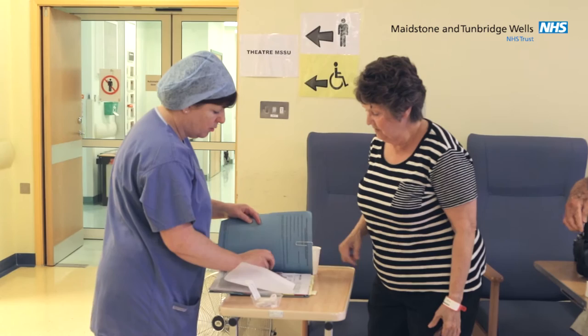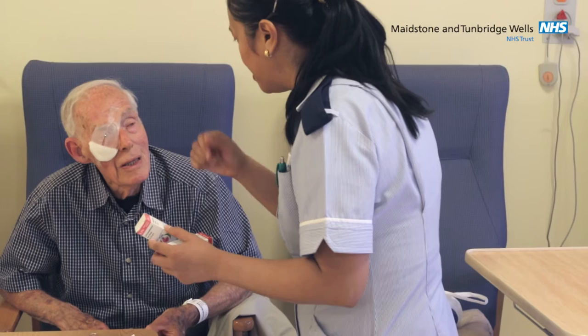Cataract surgery is a very successful procedure; however, complications can arise for which you as the patient must be made aware of. These include infection after the operation or bleeding during the operation. Both of these unfortunate events can have a risk of blindness, which is in the region of 1 in 1,000 — that is less than 1%.